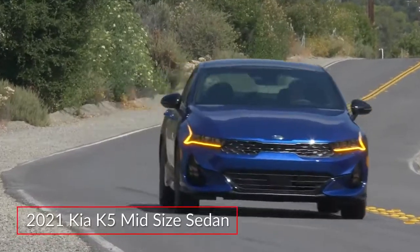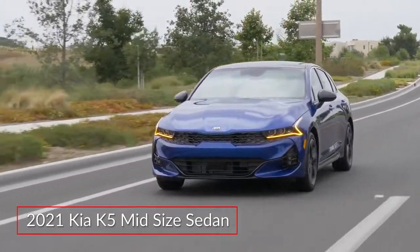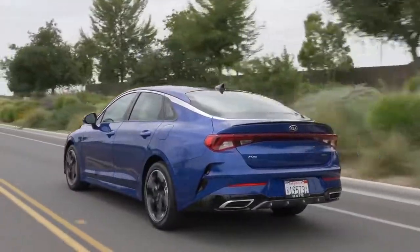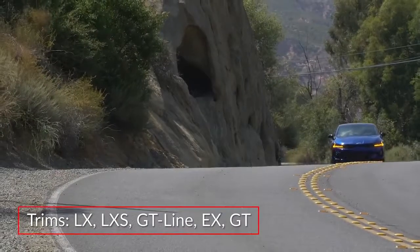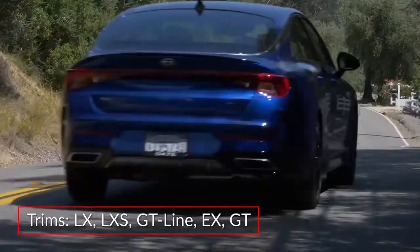The all-new 2021 Kia K5 evolves the styling and performance DNA of the flagship Stinger into a sporty midsize sedan. Replacing the popular Optima sedan in the lineup, the K5 makes its debut in LX, LXS, GT Line, EX, and GT trims.